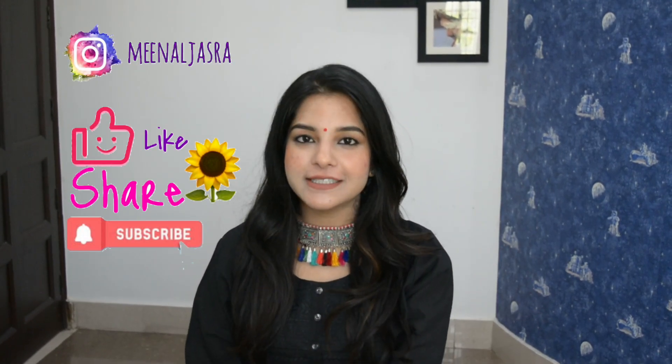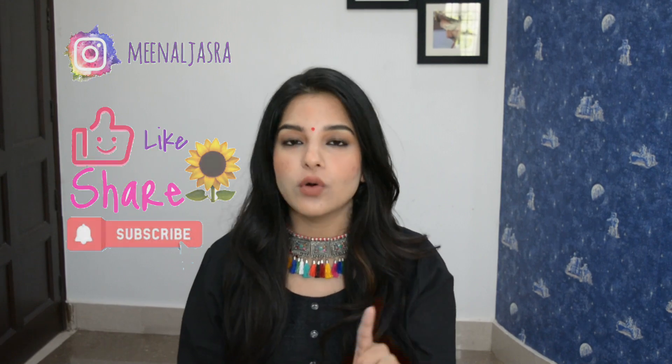Hello everyone, welcome back to my channel. If you're watching me for the first time, do subscribe and hit the bell icon. Today's video is very special to me because I am going to announce my first giveaway.